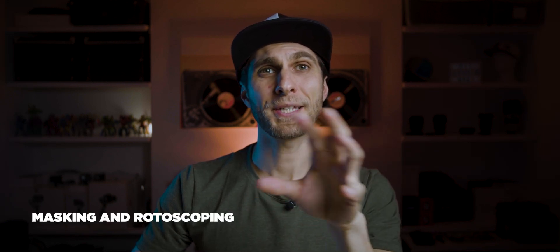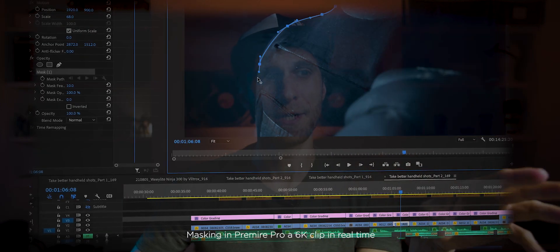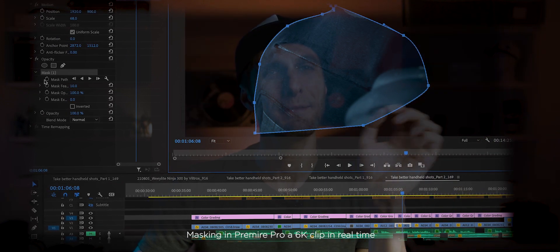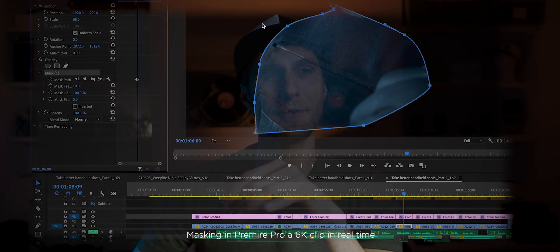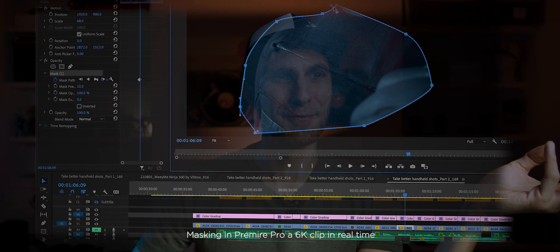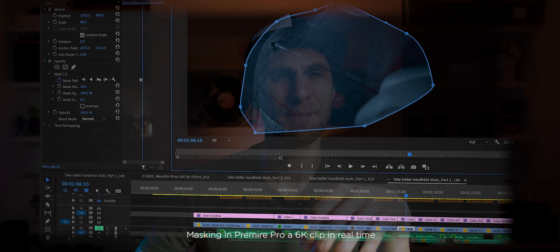Another area where my old machine struggled was masking — especially opacity and rotoscoping. A 6K clip plays fine here, though there's still some delay when creating and moving keyframes frame by frame, so not quite real time. But it's definitely better than before — the delay is manageable.